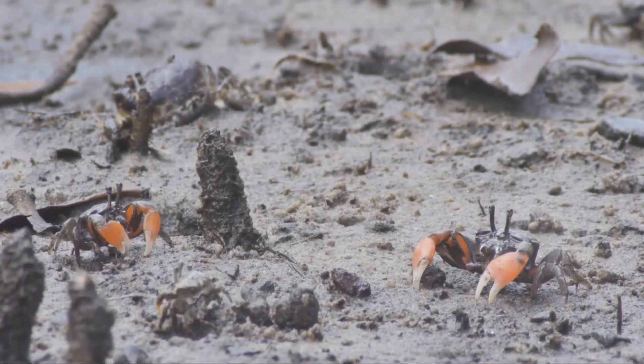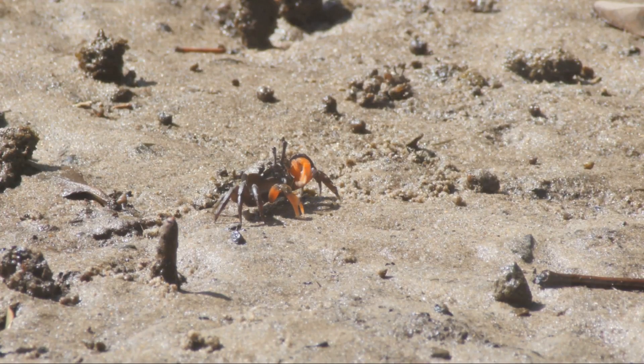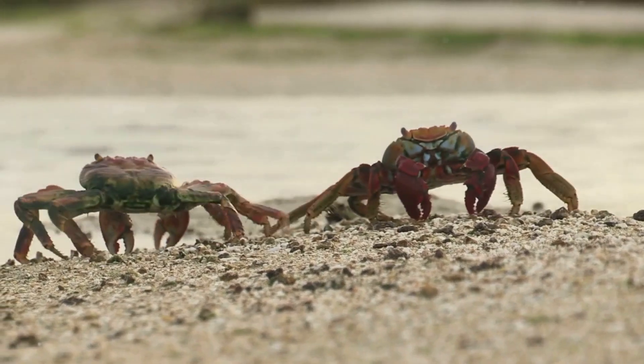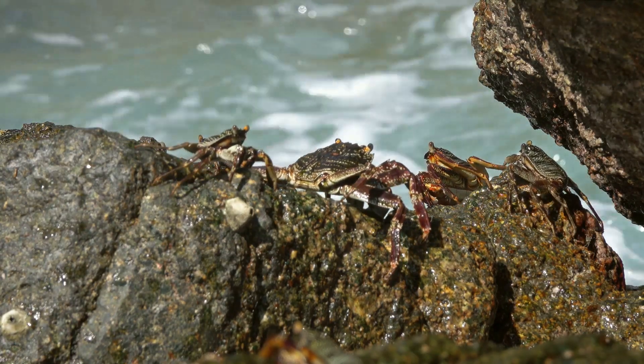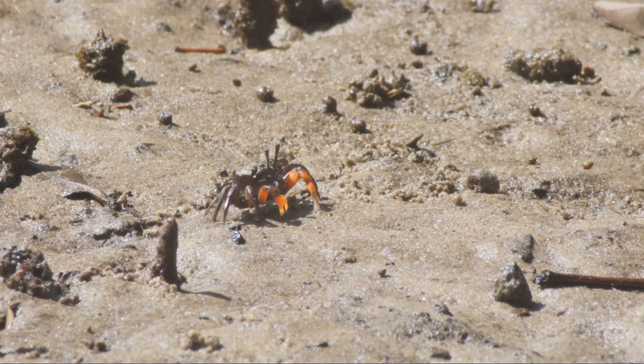In conclusion, soldier crabs are a marvel of nature. Their unique feeding mechanism contributes to the health of the ecosystem, their complex burrows showcase their architectural prowess, and their social behavior gives us a glimpse into their fascinating world. So the next time you spot a group of these blue marvels marching across the beach, take a moment to appreciate these incredible soldiers of the sand.